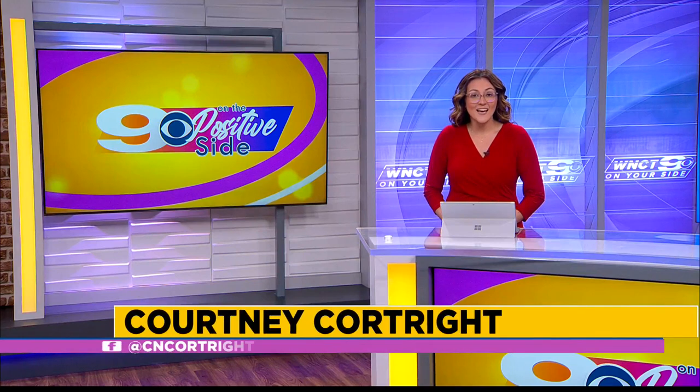Hello and welcome to 9 on the Positive Side. I'm Courtney Courtright. Thanks so much for joining me this weekend.